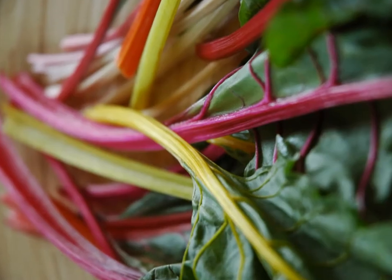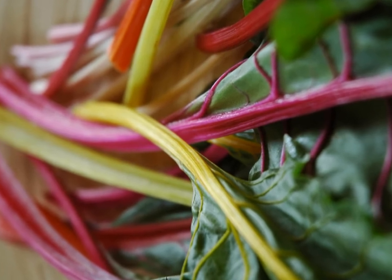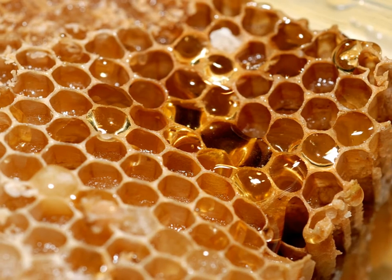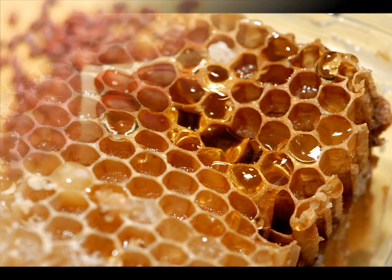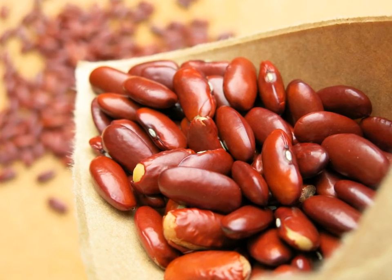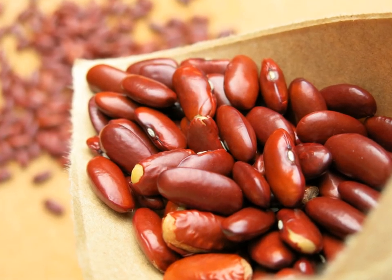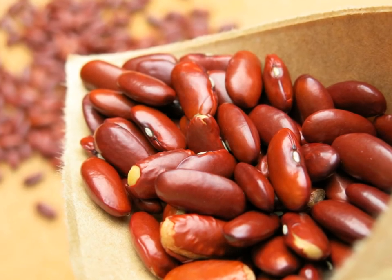Leafy greens like kale, Swiss chard, and spinach are also a great source of nutrients and energizing B vitamins. Honey is delicious and gives your body a natural lift of energy. Beans are a delicious addition to the diet, and they are full of protein and manganese, which is a cofactor for many enzymes that produce the energy in your body.